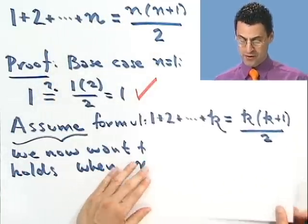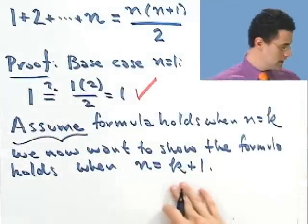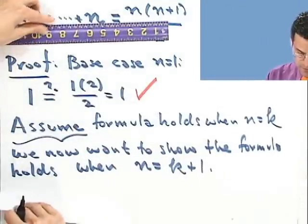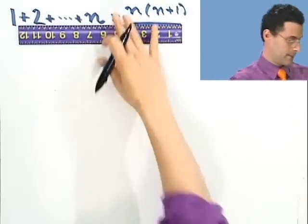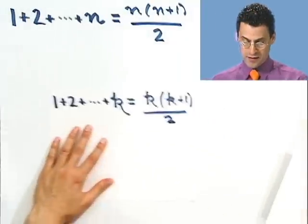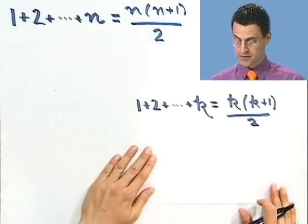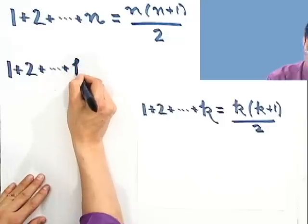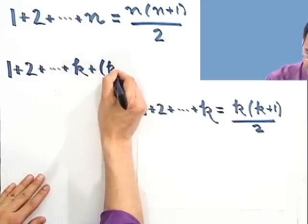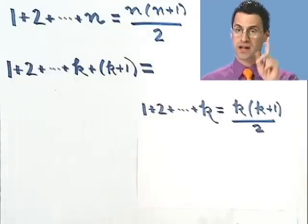Now what I want to do is show this holds when I put in k plus 1. Let me use my divide and conquer method for removing paper. So I'm assuming this is true, and now I want to look at what happens when I put in k plus 1. If I put in k plus 1, what I see is 1 plus 2, and I go all the way out to k, but then I add one more — k plus 1. My hope is to prove that the answer is what I would get in this formula if I put in k plus 1.